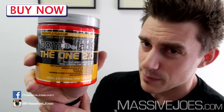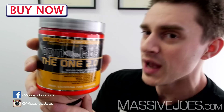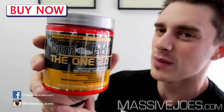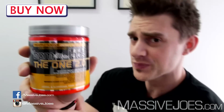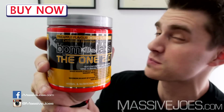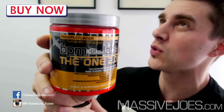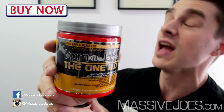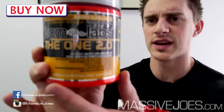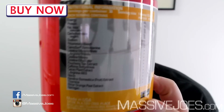For those unaware, the background behind this product — the reason it's called the 2.0 — is that the original BPM Labs The One 1.0 was pulled from the Australian market. From what I've been led to believe, it's because it contained methylphenylethylamine, which came under scrutiny by the Australian government. So BPM Labs had to reformulate, and this is that reformulated version.